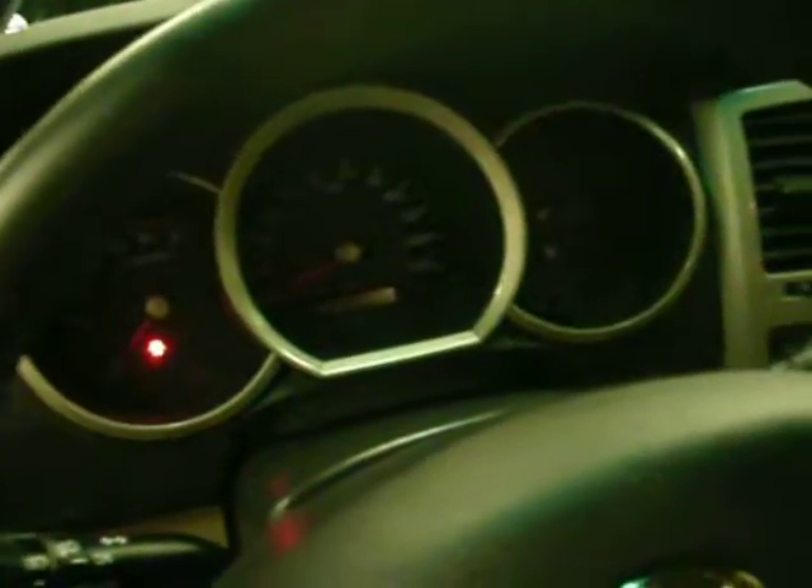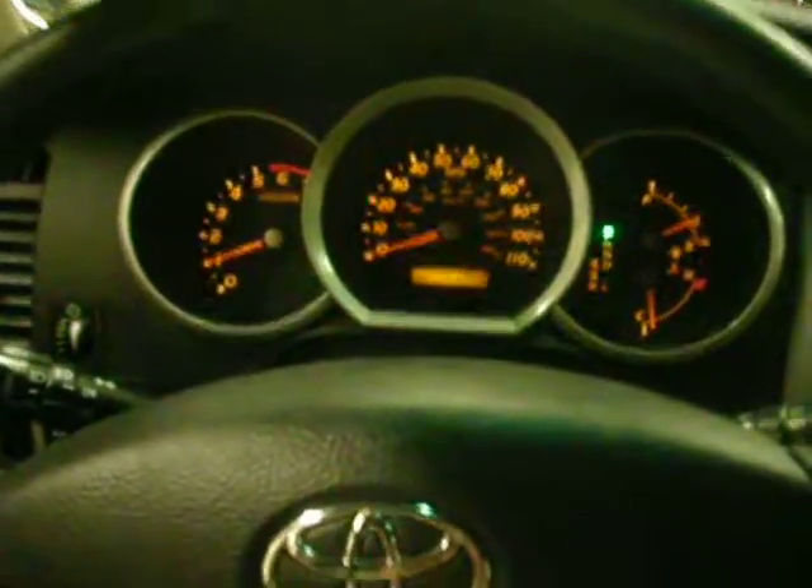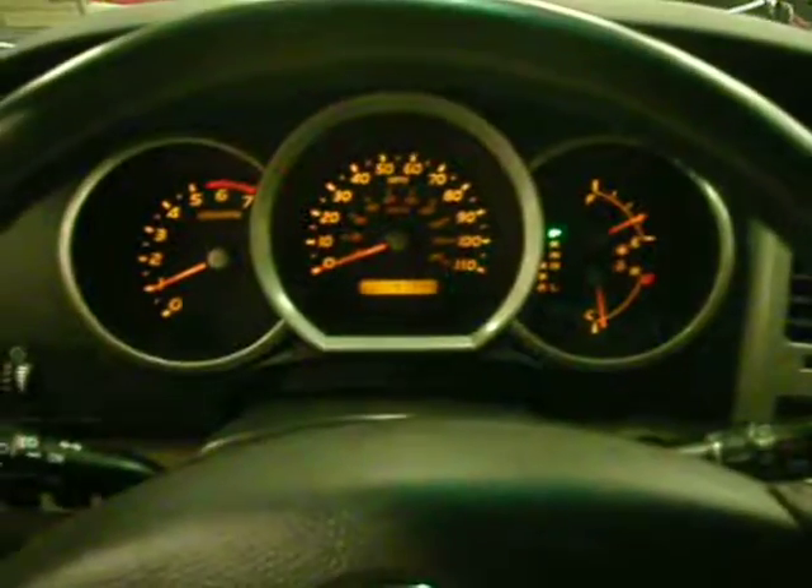You can see the door light is on there since I opened the door, and the seat belt light is now flashing at me. This one has 41,000 miles.